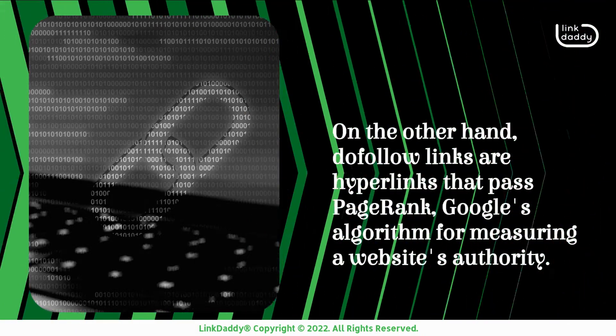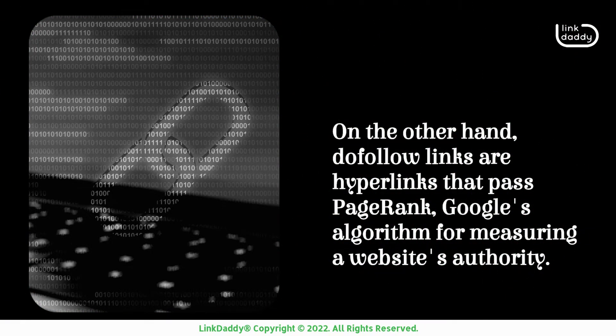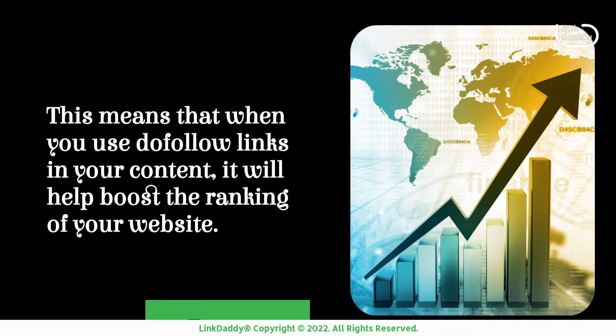On the other hand, do follow links are hyperlinks that pass PageRank, Google's algorithm for measuring a website's authority. This means that when you use do follow links in your content, it will help boost the ranking of your website.